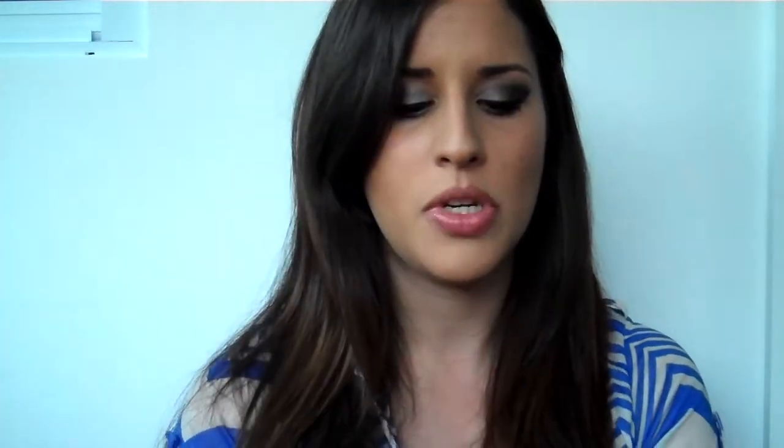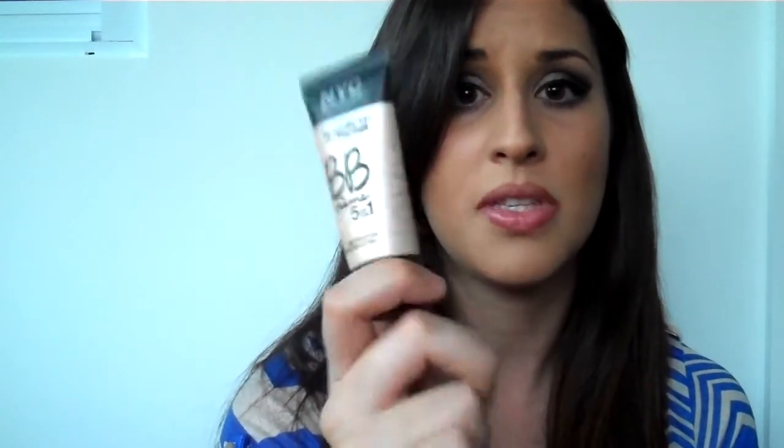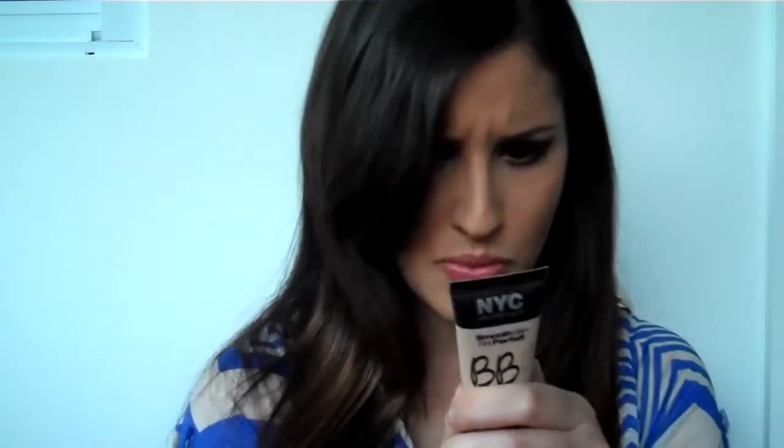I don't use heavy foundation — it's too heavy for my face and I've been breaking out a lot lately, so I'm going for lighter coverage. What's interesting about this is that even though it gives you light coverage, it also gives you heavy coverage at the same time. It covers all the imperfections you want while giving you that really light texture balance. It also helps minimize pores, helps with discoloration, and helps protect the skin.